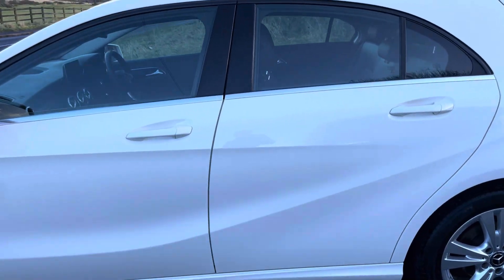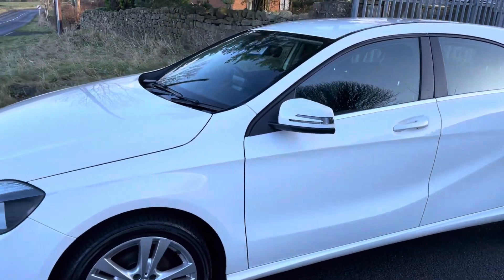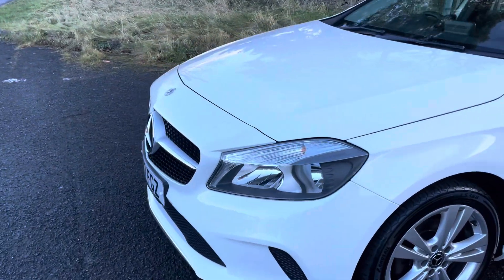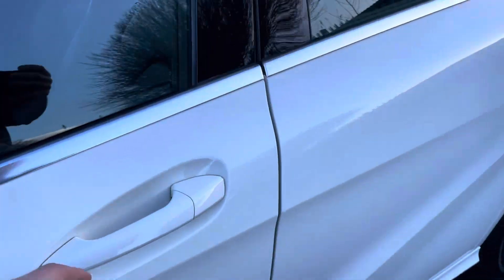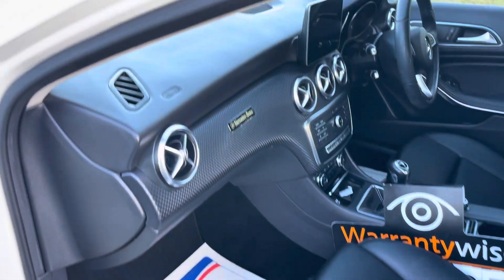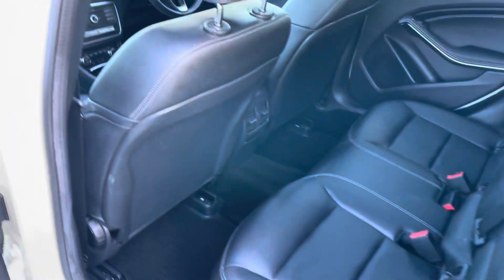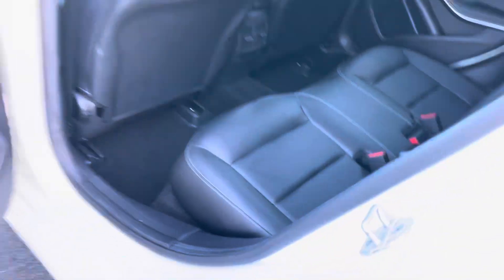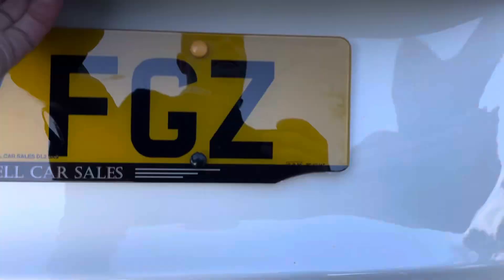Original looking car, exceptionally clean, drives well, good spec. Come and make your mind up — if you're looking for one of these and you come and you don't buy this, you're not going to buy one, simple as that. It's got the black leather, which always looks well. Exceptionally clean — all the door cards, kick plates, everything's nice.